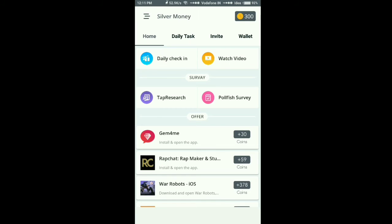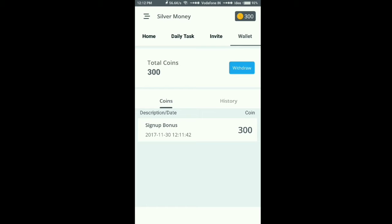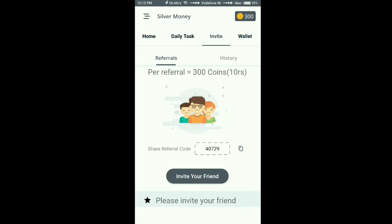There will be some ads, so don't get excited about that — wait for a minute. This is your wallet. You have got 300 coins just now. You can also get money from invites.